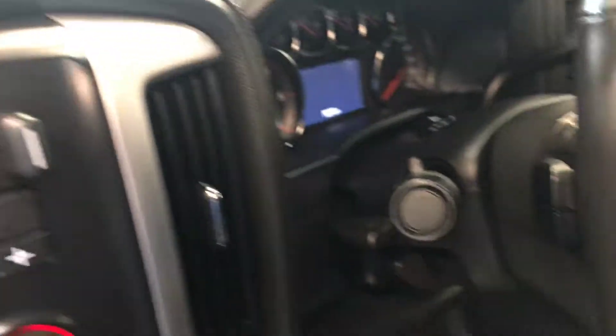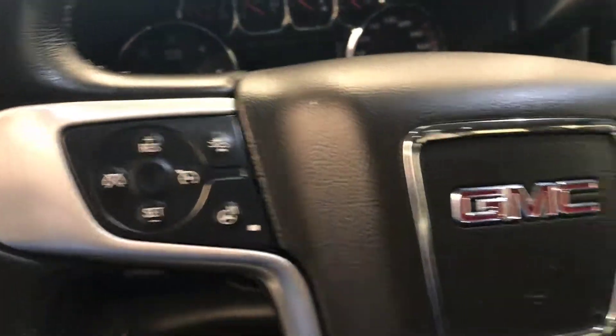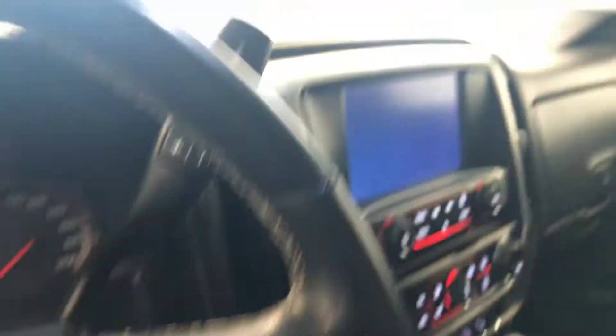Light controls, four wheel drive controls and trailer brake, tilt and telescopic steering wheel, cruise control, forward collision detection and heated steering wheel, hands-free communication and audio controls.